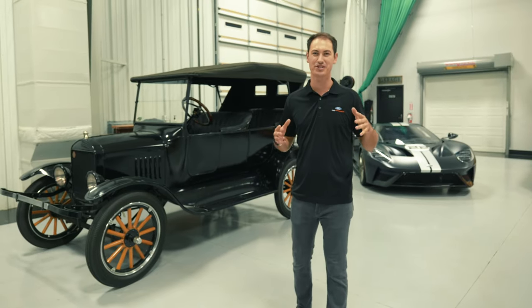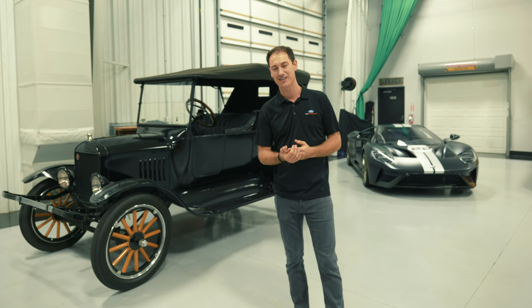Hey everyone, NASCAR champion Joey Logano here and I am a Ford guy. I race Fords, I love Fords, and I got a pretty sweet collection so I wanted to show everybody what we got here at my shop.